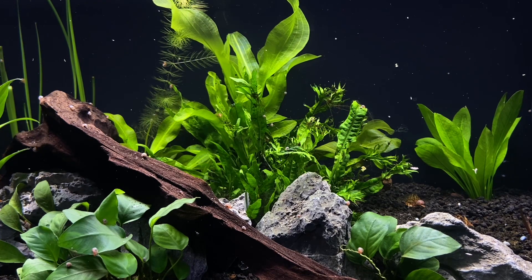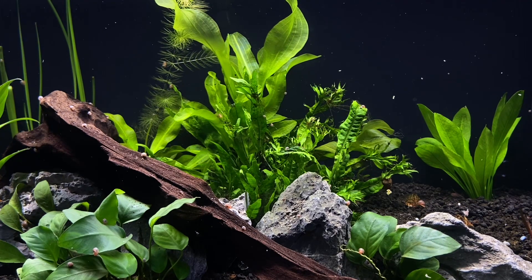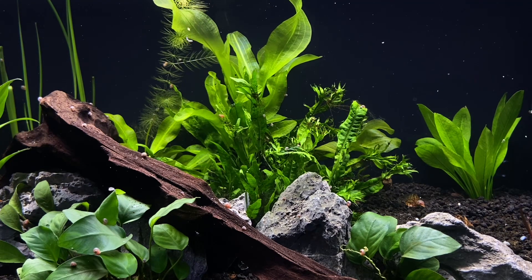Another thing to look at is how populated your tank is. If you have a ton of fish, they're going to consume more oxygen, and aquariums are a closed environment. This is also sometimes why you see fish jumping out of their tank.